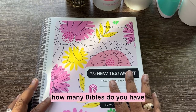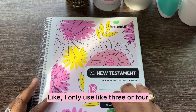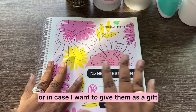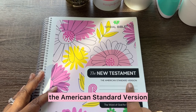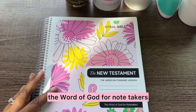Ask my husband, he will tell you no lies. I want to know how many Bibles do you have? How many are you actually using out of the ones you have? I only use like three or four, but I keep the rest of them around as reference or in case I want to give them as gifts. Anyway, this is the Spiral Bible — this is the New Testament, the American Standard Version, the word of God for note takers.